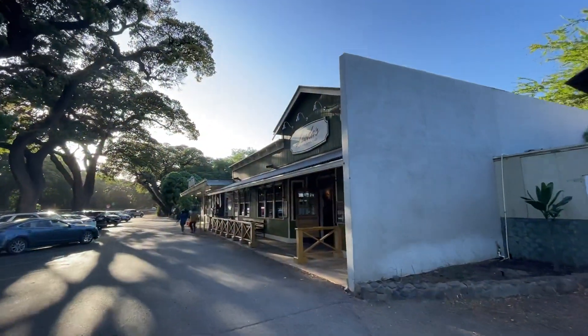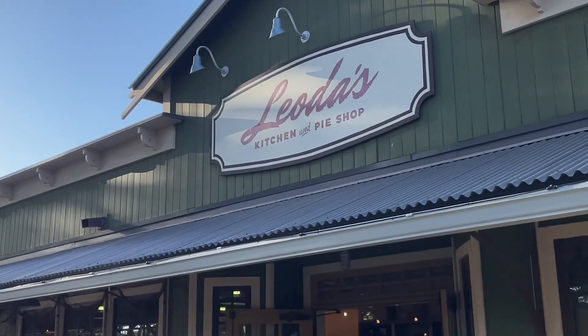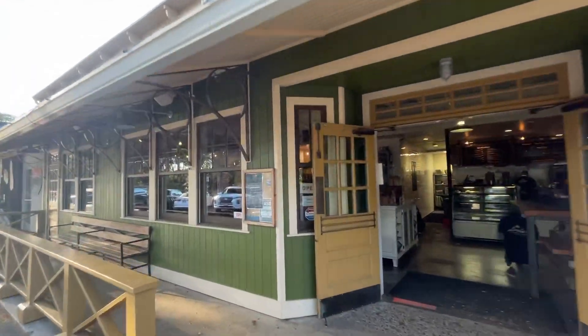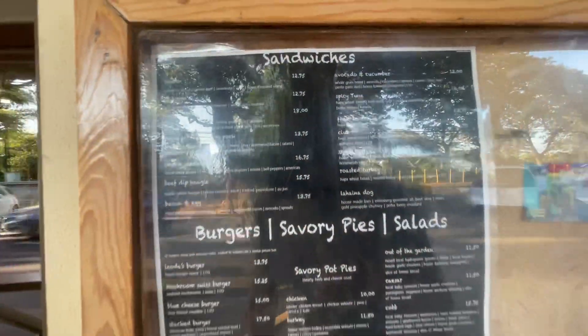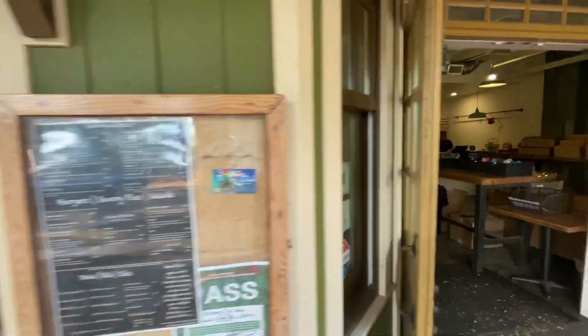And here it is. Now, this is just about closing time, but normally at lunch there's going to be a line going all the way down the sidewalk right here. But let me show you some of the menu items. In the comments section, tell me — have you been to Liotta's? What was your favorite sandwich or side or burger?